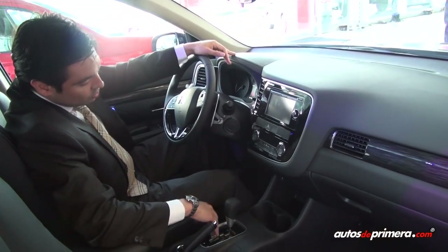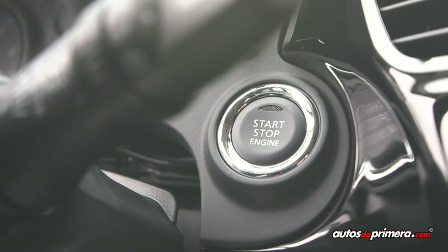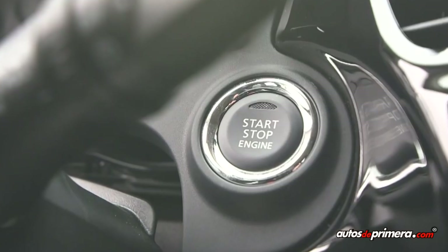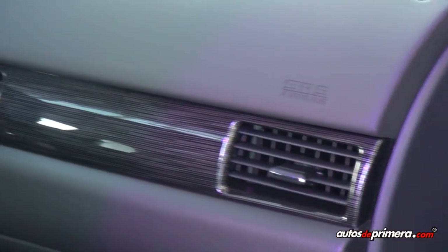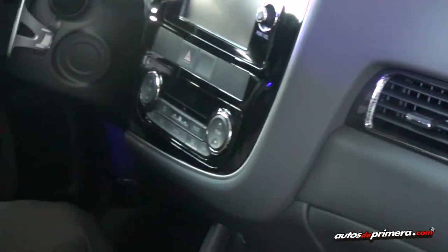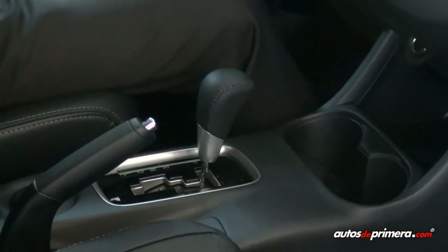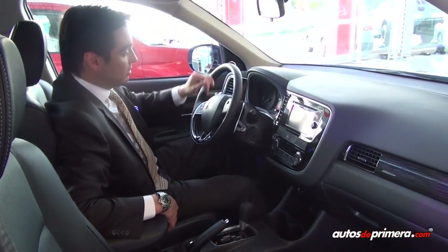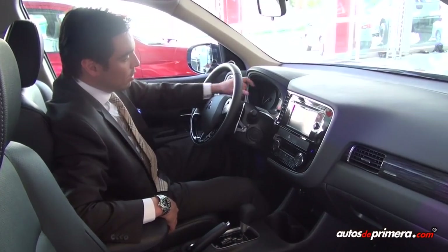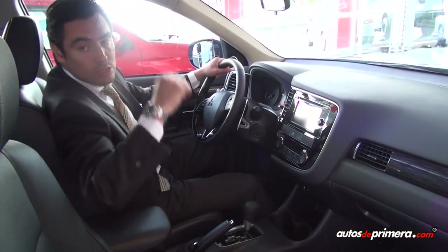También tenemos Keyless Go, de tal forma que la llave siempre está guardada en el bolsillo y simplemente con un botón el vehículo prende. Acabados en madera tipo piano negro, climatizador bizona, calefacción en las dos sillas delanteras, silla eléctrica delantera, control de crucero y una pantalla multifuncional donde se muestran todas las funciones del vehículo.